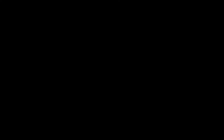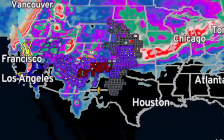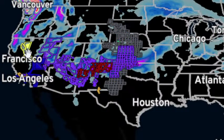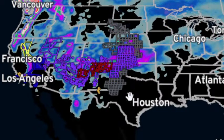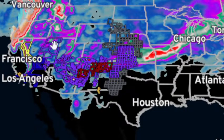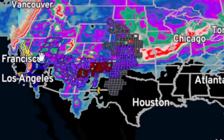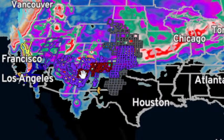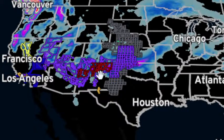You can see on the map right now that there are a number of places that have watches, warnings, and advisories as we head into Wednesday night and Thursday morning. There are winter storm watches in the mountains of California. The blue counties are winter weather advisories all the way from Nevada and the desert, southern Utah, the mountains of Arizona, and the red ones are winter storm warnings in New Mexico.